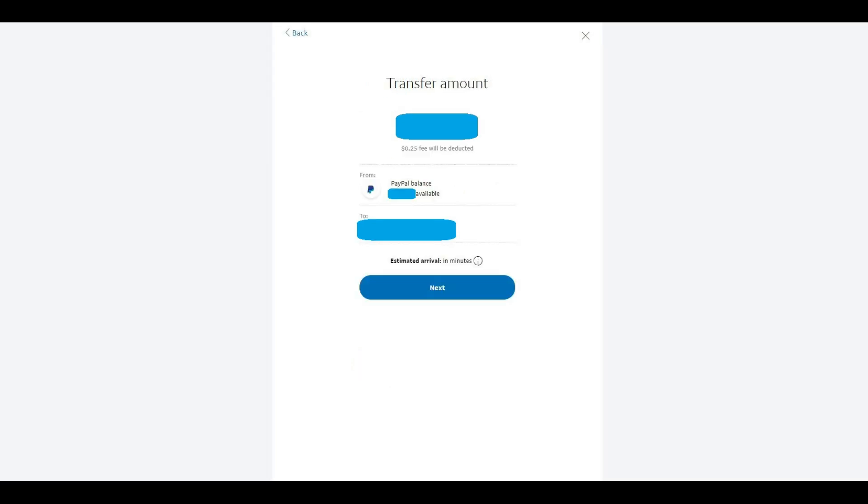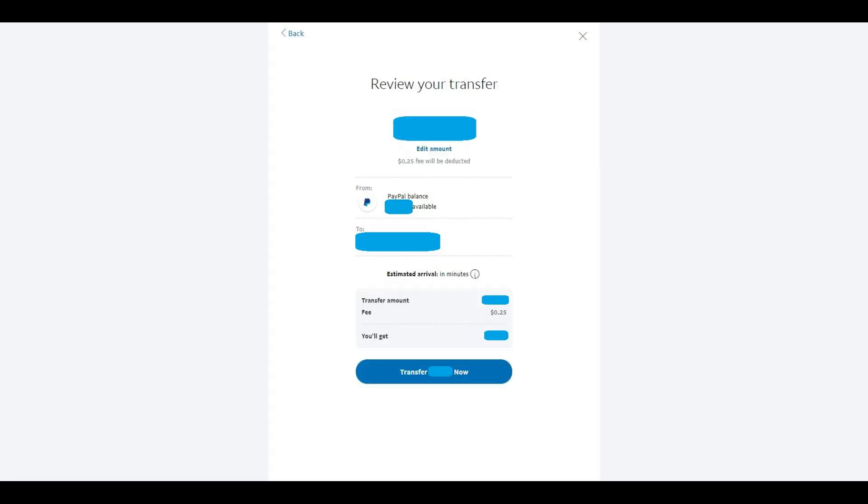Click the blue Next button after choosing the debit card associated with the bank account you want to instantly transfer money to. The Transfer Account screen appears. Step 4: Enter the amount you want to transfer using the on-screen keyboard. Click the blue Next button after verifying the information. The Review Your Transfer screen appears.